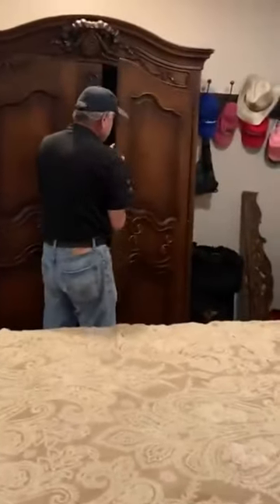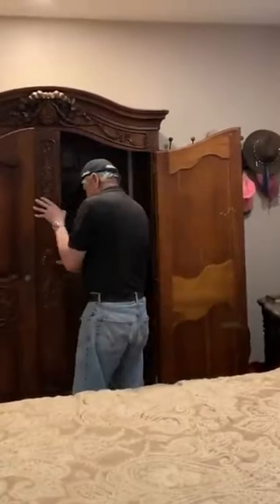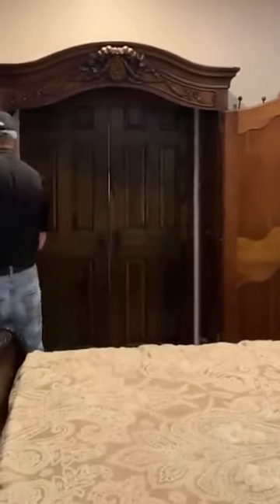Up next is another secret door, this one being more reminiscent of the entrance to Narnia, since it's housed inside a wardrobe. In actual fact, this door leads to a huge library. Stepping through, it feels like being transported into a totally different world. How cool is that?